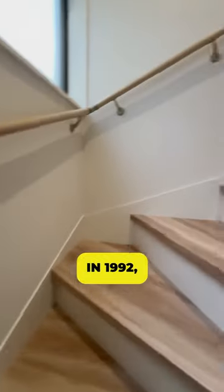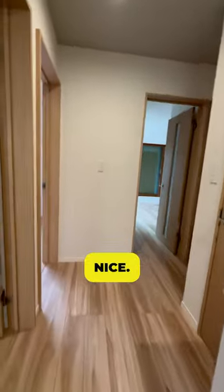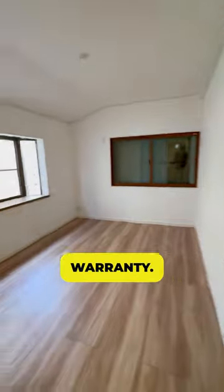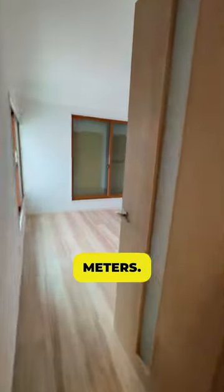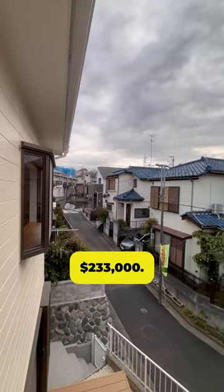This house was built in 1992 but was fully renovated in 2023 and it looks very nice. It even comes with a five-year warranty. The living space is 91 square meters and the land is 127 square meters. The asking price is 34.9 million yen or $233,000.